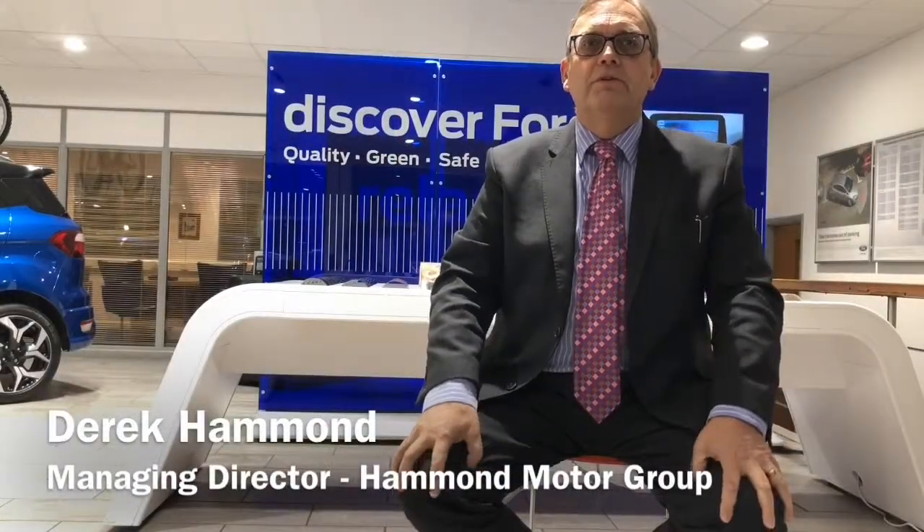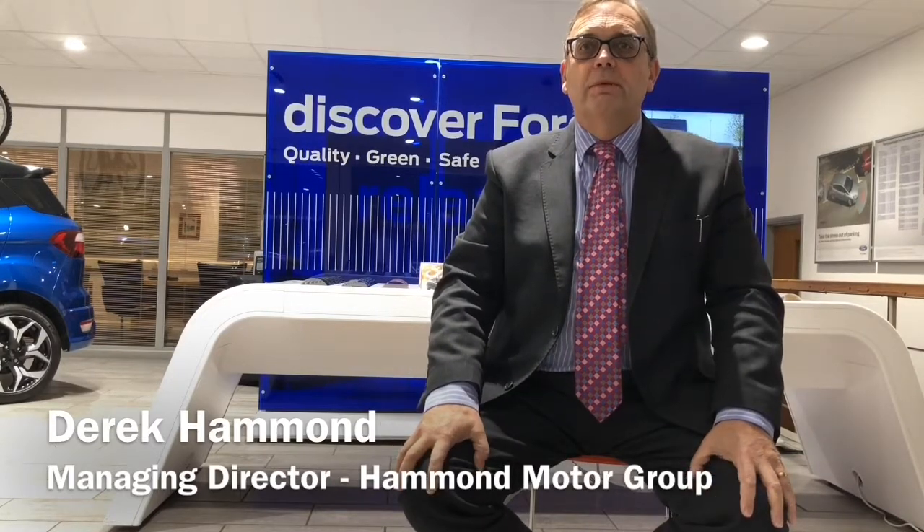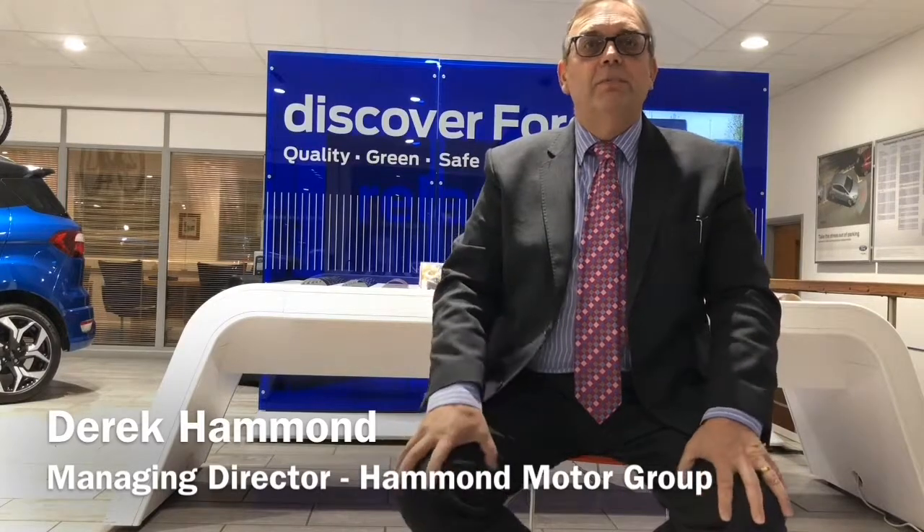Hello, I'm Derek Hammond, Managing Director of the Hammond Motor Group. I'm really pleased that you're about to view a short video of one of our vehicles, but before you do, let me tell you a bit about us.